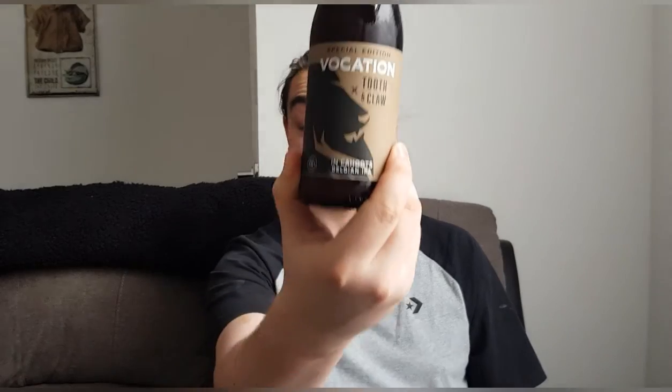Hello and welcome back to another beer review. I'm Ben from The Beer Lab, and today I'm going to be doing a Vocation beer. This one is a collaboration with Tooth & Claw. It's called In Cahoots and it's a Belgian IPA at 7%. This one I got from the Vocation website.